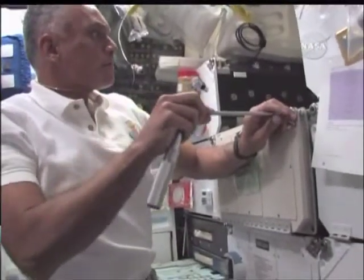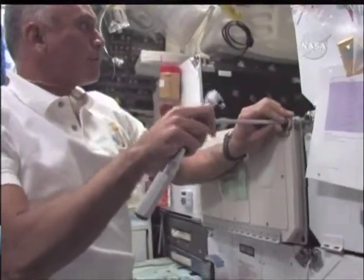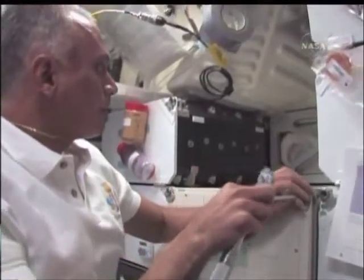It's always fun up on the shuttle order station when you get a chance to work with tools. We get some great training for in-flight maintenance down on the ground.